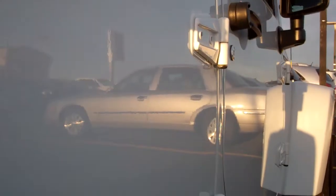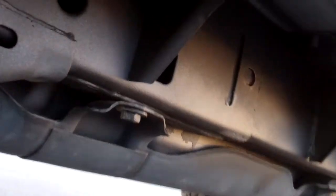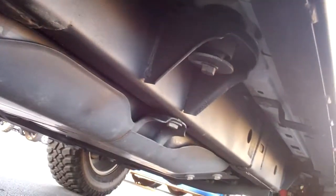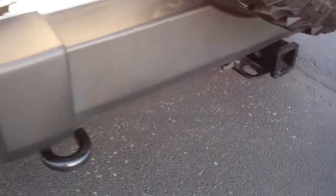It does have the color matching hard top. You can see no dents or dings down that side of the vehicle. The frame and underneath of the vehicle is absolutely perfect. It does come with the factory rock rails. The back tires have about 60% of the tread left. No dents or dings in the rear bumper.